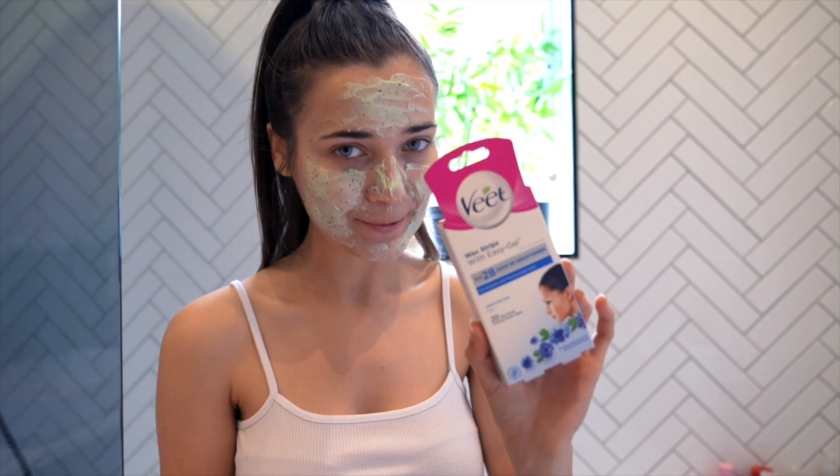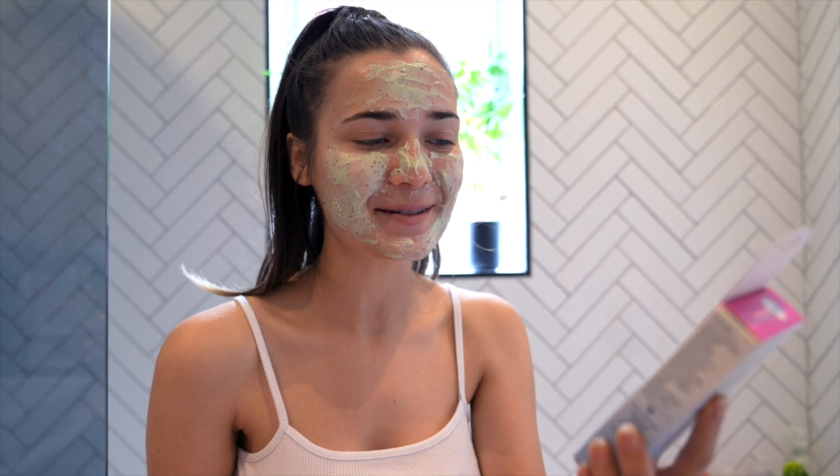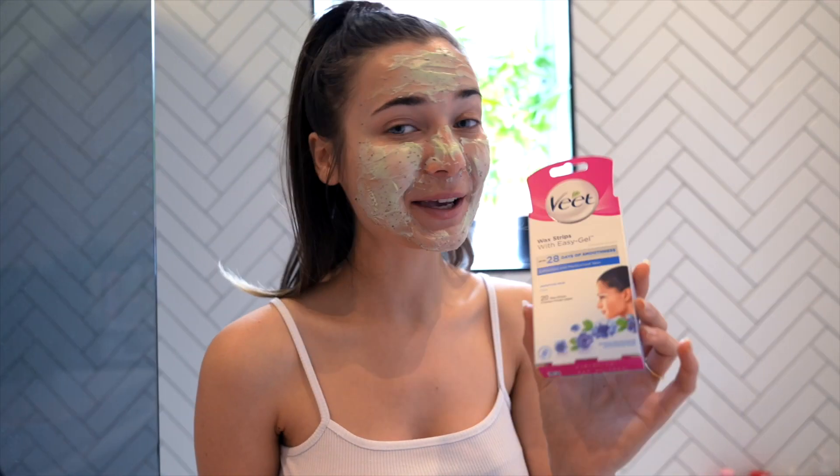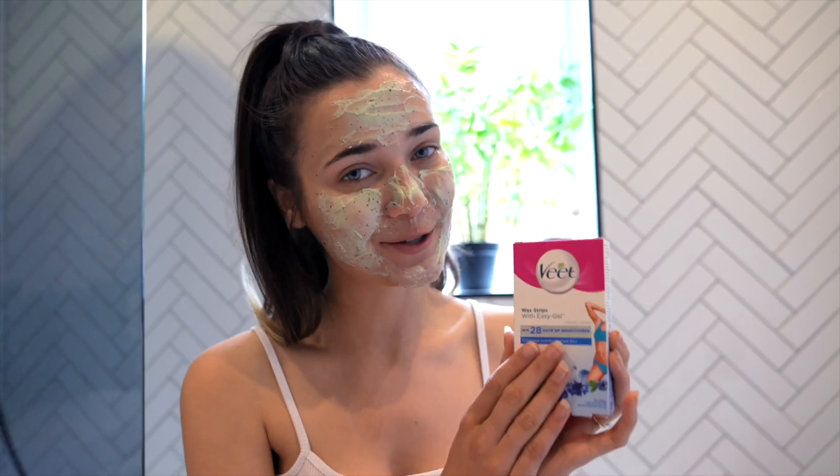We also have the face waxing strips — let's be real, we all get a little bit of a mustache. This is great because it's a cold wax strip that removes hair for so much longer than shaving. And then the last wax strips are for the bikini and underarm area, which I'll also be using.